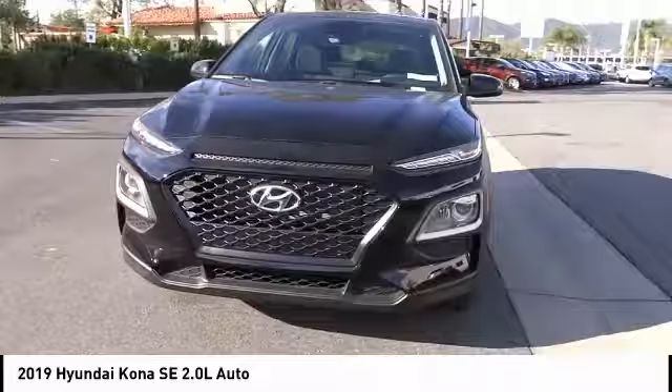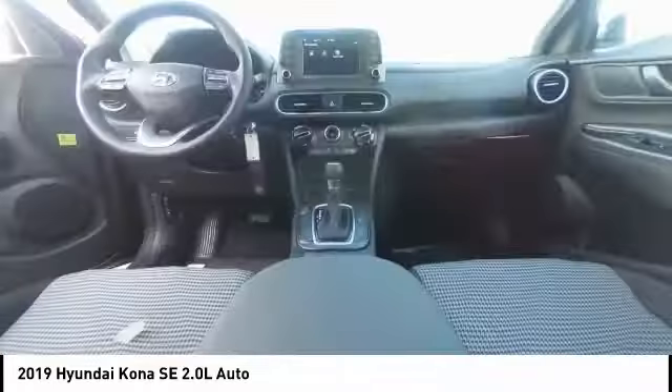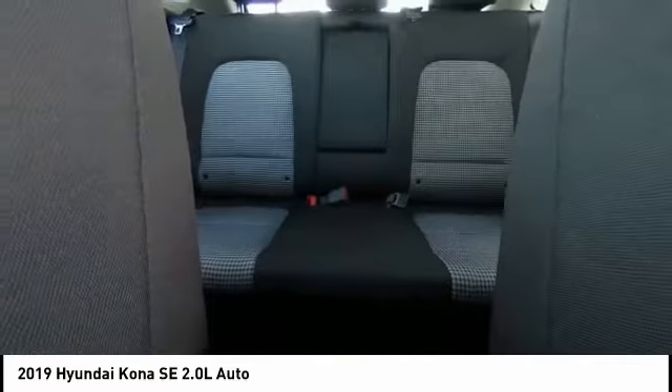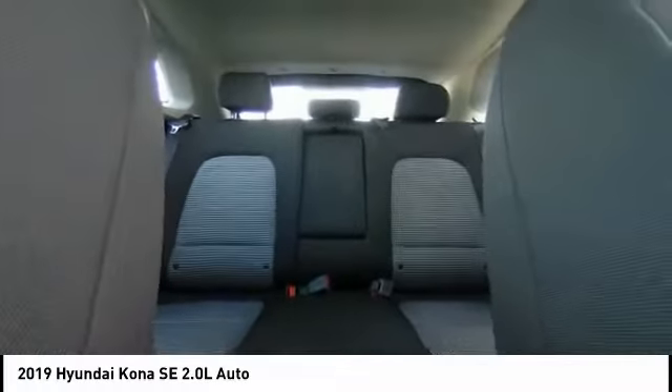Traction control, air conditioning, dual airbags, power steering, four-wheel disc brakes, trip computer, security system, electronic stability control, rear window defroster, power windows.